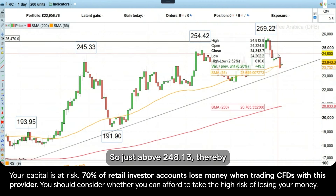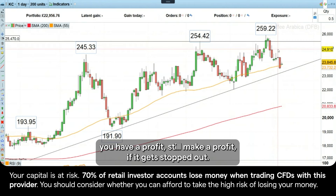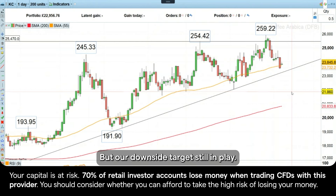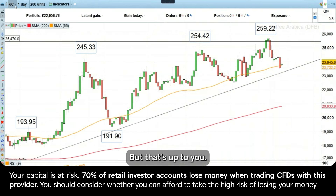Or you can lower it to the last reaction high that was made on Thursday of last week, so just above 248.13, thereby you have a profit stop, so it'll still make a profit if you get stopped out. But our downside target is still in play, and I've let this one run personally, but that's up to you.